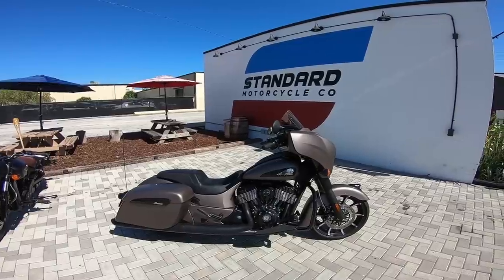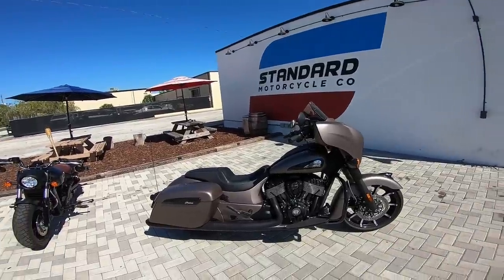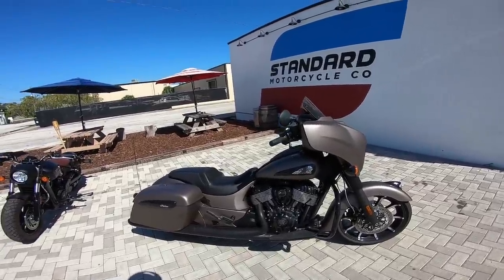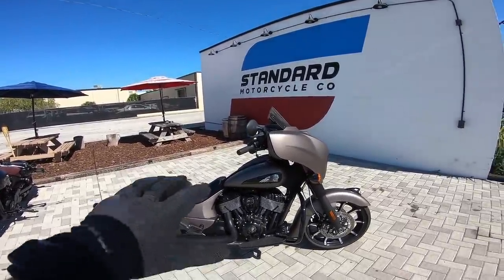Doing a test ride on this today. To be honest, right off the bat I'm not the biggest fan of baggers — I like my bikes smaller, sleek, more minimal — but I do have a ton of appreciation for baggers and what they're built for.